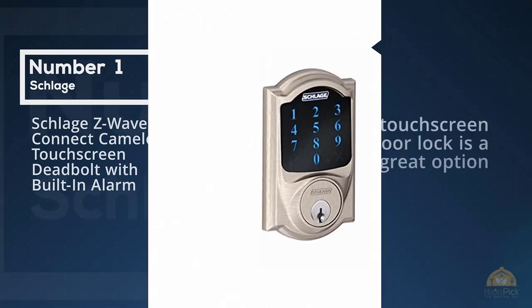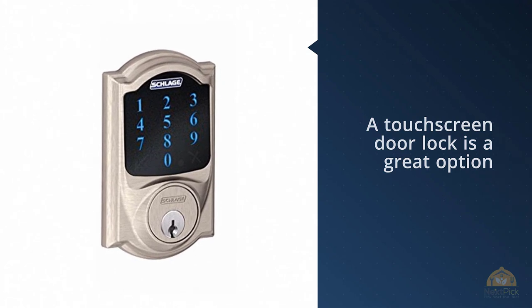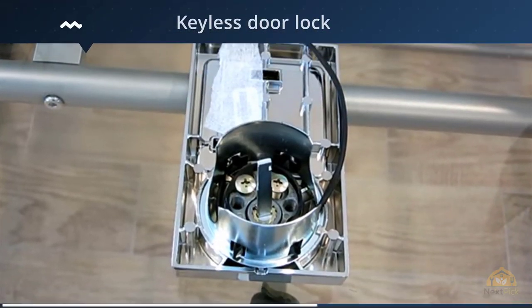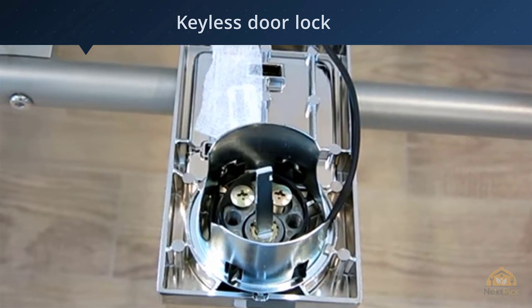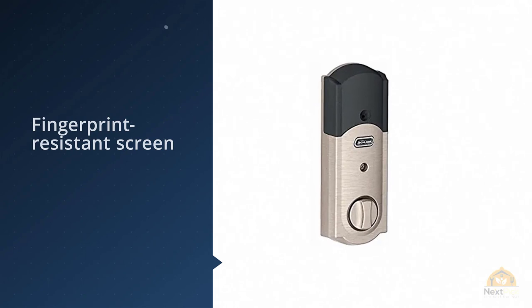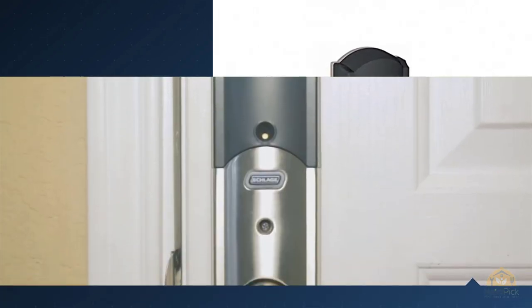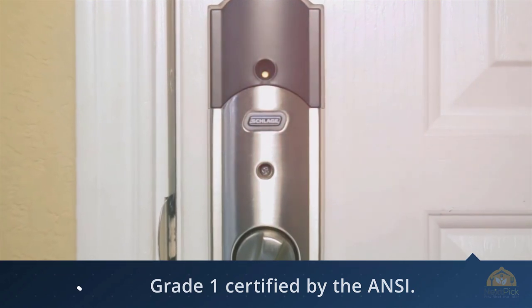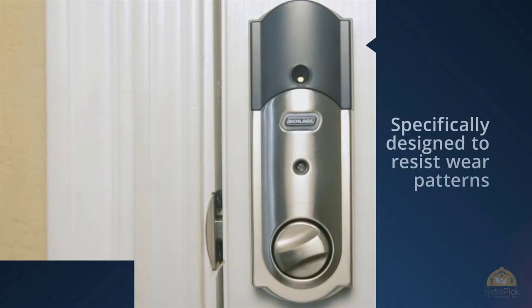Number one, most popular: Schlage Z-Wave Connect Camelot touchscreen deadbolt with built-in alarm. A touchscreen door lock is a great option if you're looking for a keyless door lock that won't show wear. Unlike conventional push buttons, the Schlage Connect touchscreen door lock has a fingerprint-resistant screen that is specifically designed to resist wear patterns. Adding to its security features is the fact that this door lock is Grade 1 certified by the ANSI.